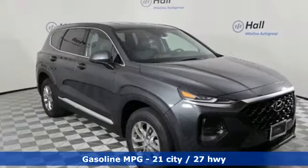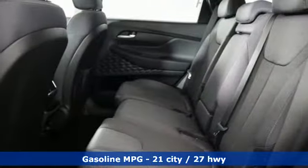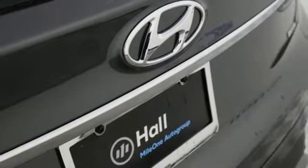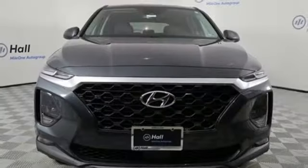Inline four-cylinder engine, front heated bucket seats, streaming audio, manual tilting steering column, doors and push button start proximity key, external memory control, aluminum wheels, remote engine start smart device, and power heated mirrors.